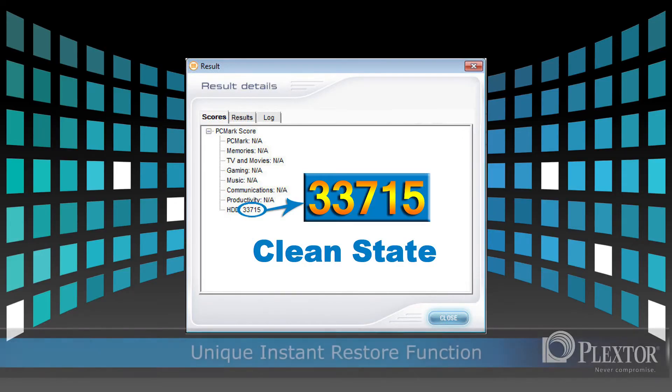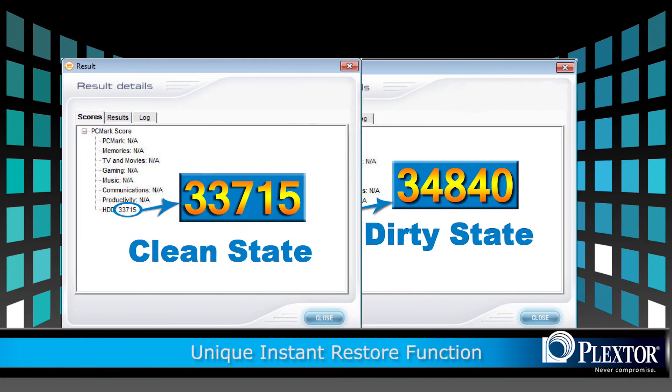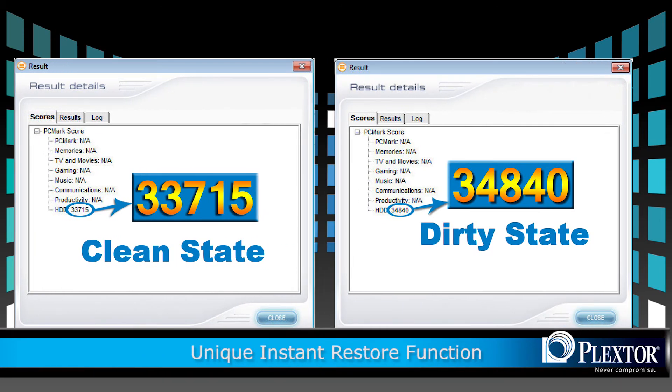Usually, solid state drives end up in a dirty state with continuous use. However, the Plexster M2S series uses a unique instant restore function. This ensures that continuous use does not affect the state of the drive, actually keeping your drive in a constant clean state. This technological advancement adds years of trustworthy service and ensures you the best product money can buy.